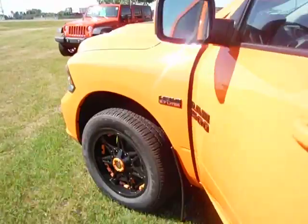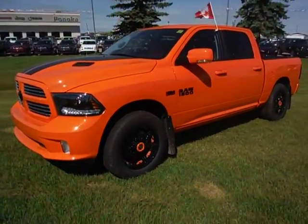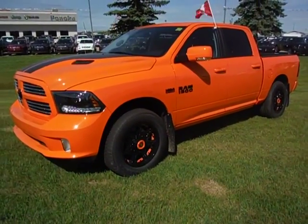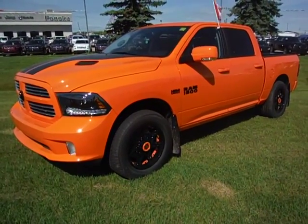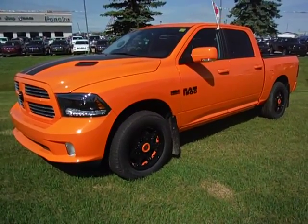Very nice truck. So I just wanted to get you a better look at what those wheels and tires would look like on it. We could always reverse them and take those off if you don't prefer them, but they do dress up the truck very nice. So if you have any questions give me a shout — Eldon at Pinoka Dodge. I'll work on your numbers this morning and we'll be getting back to you. Thanks.